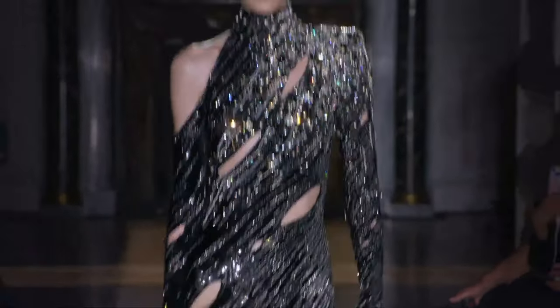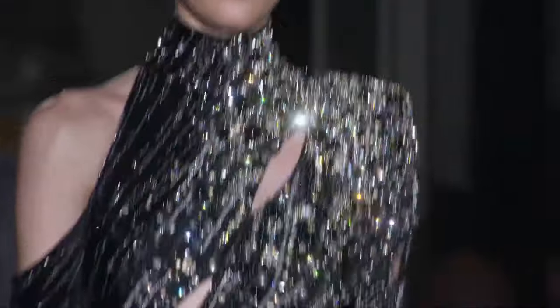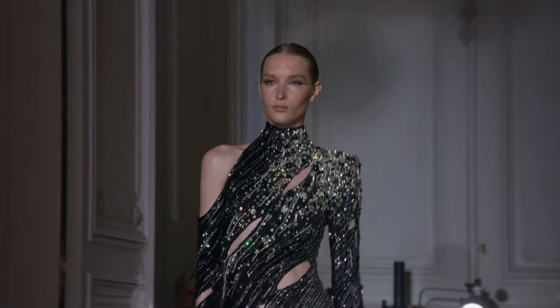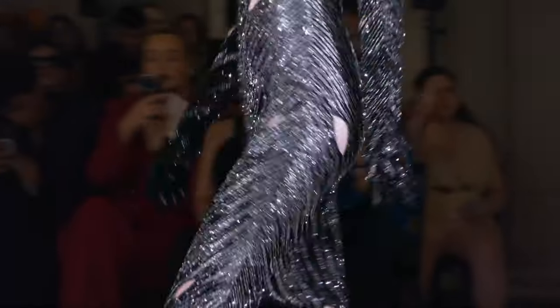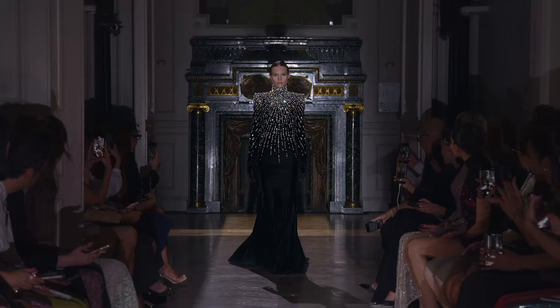Look at the slits here. Love the diagonal flow of everything. Again, the single shoulder look — that is so nice. I really like this collection. This is blowing me away.